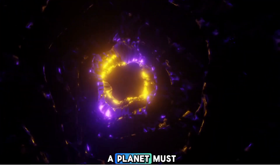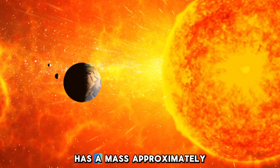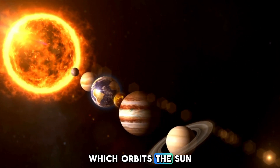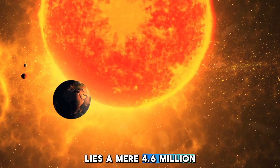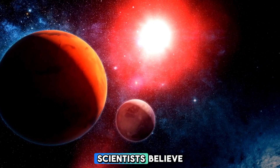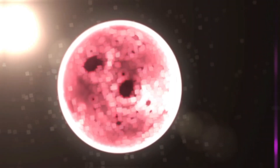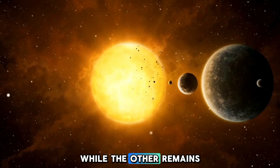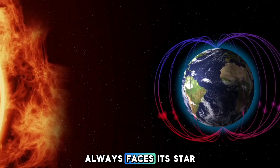For life to thrive, a planet must offer conditions similar to those of Earth. Proxima b has a mass approximately 1.27 times that of Earth. Unlike our planet, which orbits the Sun at a distance of 93 million miles, Proxima b lies a mere 4.6 million miles from its parent star. Though Proxima Centauri is 44,000 times dimmer than the Sun, scientists believe Proxima b still receives enough warmth to sustain liquid water. However, Proxima b is tidally locked, meaning one side is in perpetual daylight while the other remains in eternal darkness — much like our Moon.